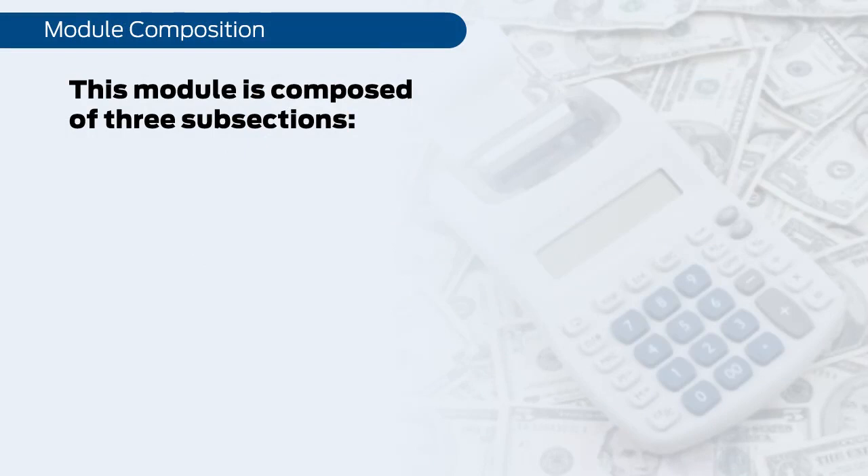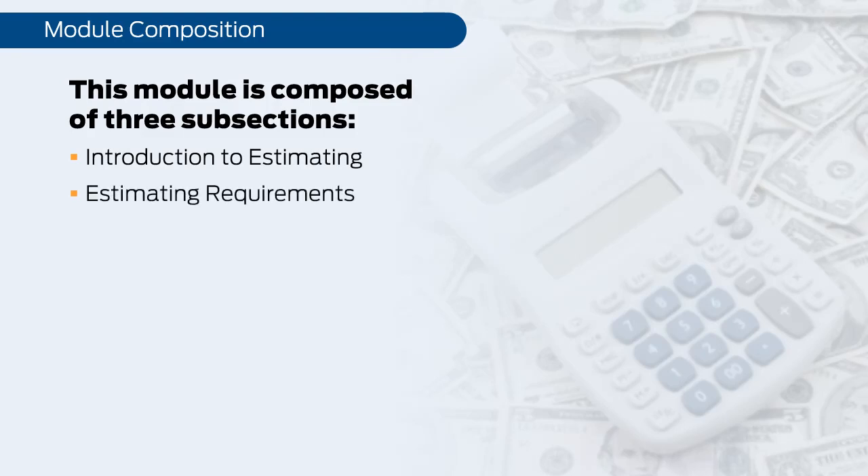To understand how accurate cost estimates are to be produced, we will first look at an introduction to estimating, then examine the estimating requirements, and finally look at the important topic of estimate assurance.